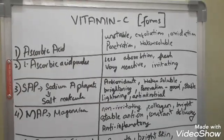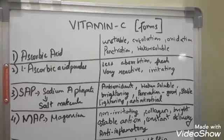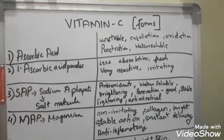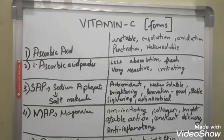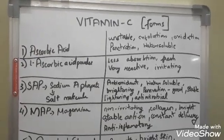Hi guys, so as I've promised, I'm here with the vitamin C forms. I've written them in random order mostly, but I've kept the best ones to the last. I've written five now, and the remaining one I'll cover after these five. So the first one, as we all know, is ascorbic acid.